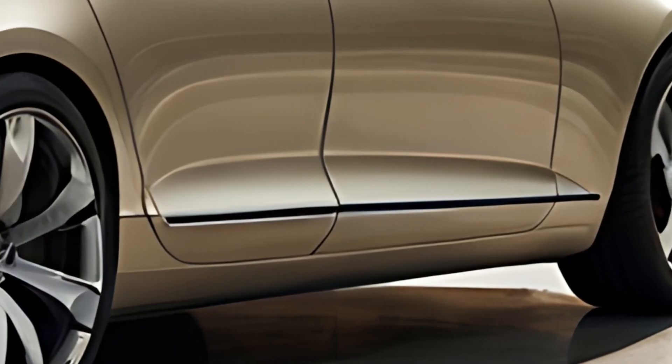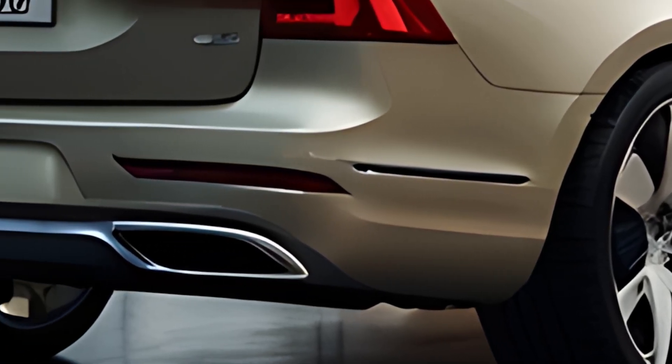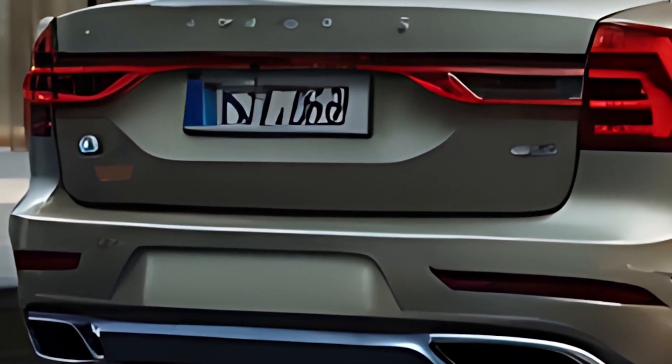The front fascia is defined by the brand's iconic Thor's hammer LED headlights and a bold chrome-accented grille, giving the car a distinguished presence on the road. Its elongated body and sweeping roofline enhance aerodynamics while conveying a sense of calm authority.